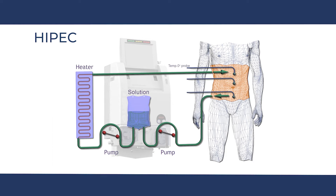These tubes are connected to a machine that both heats and pumps the solution, allowing continuous circulation of the chemotherapy solution. Temperature probes allow the temperature of the solution to be measured constantly.